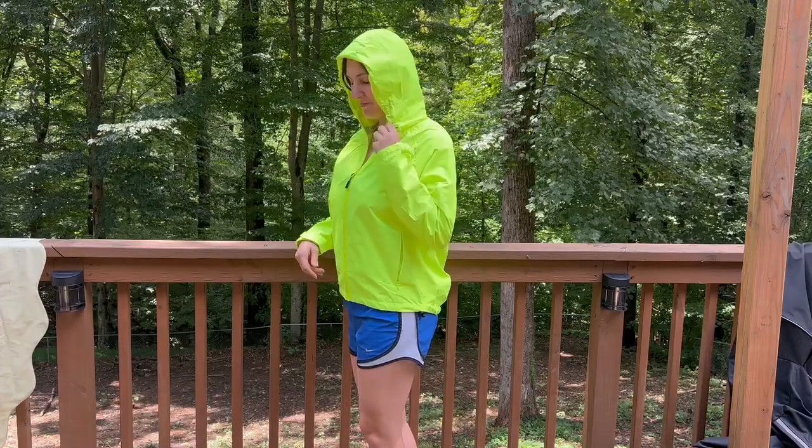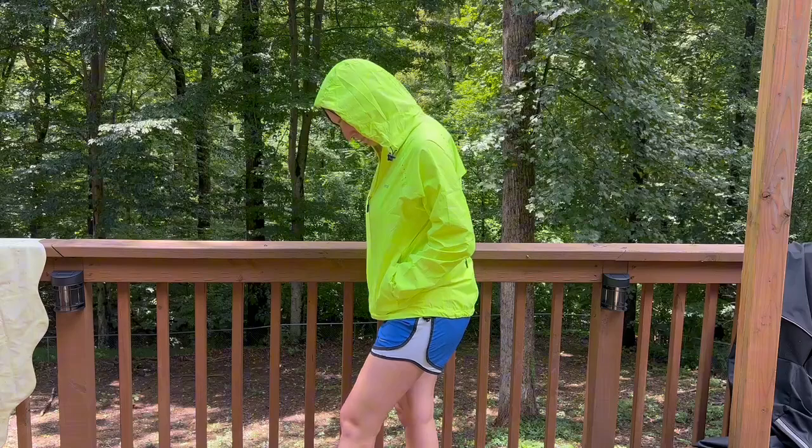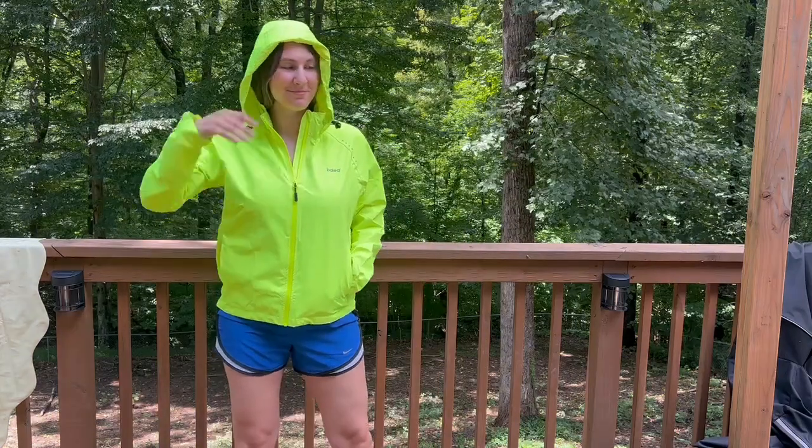A really cool feature of this jacket is that it's packable, so you can see on the bottom side of my back, you can zip everything up into that little pouch.